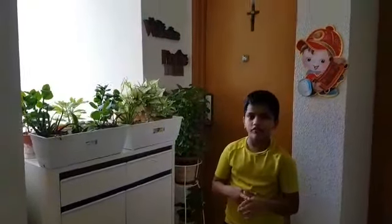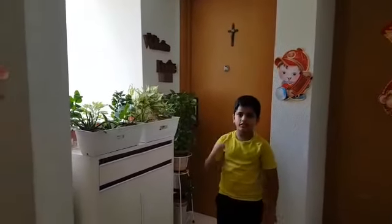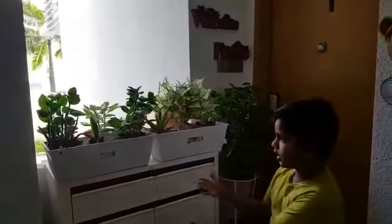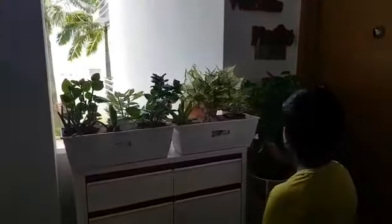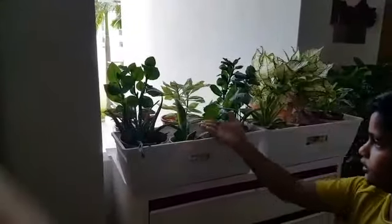Hi, today I am going to show you my indoor plants. We have three gardens: one in the entrance, one in the kitchen balcony, and one in the green balcony. So this is the garden inside. We have some honey plants and other water plants and some other plants.